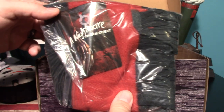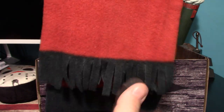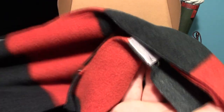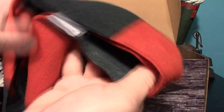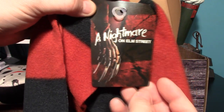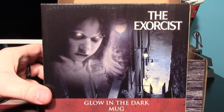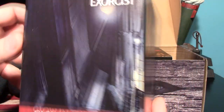Next is our Nightmare on Elm Street scarf. There are the frayed ends on it — very cool, striped just like Freddy's shirt. I don't think Freddy actually wore a scarf that looked like this; I think it's just based on his sweater shirt. It's got a cool tag on it with his glove. Pretty cool scarf and this is definitely something I'll actually use.